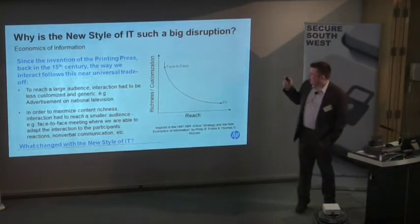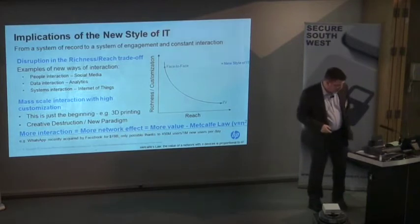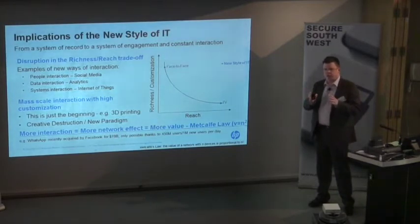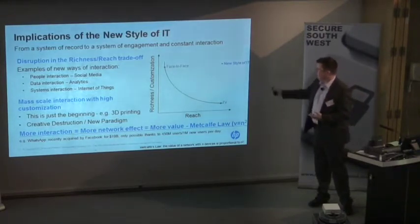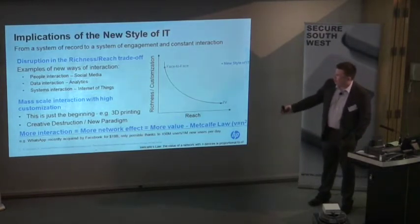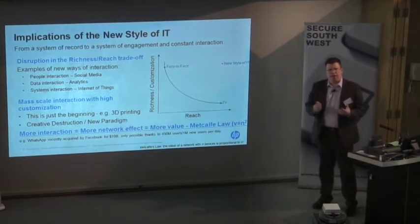The new style of IT completely breaks this model for the first time — it's what's called creative destruction. Suddenly, through social media or analytics, you can have a very rich conversation and constantly change what you give to everybody on the planet, if you've got enough processing power. Suddenly the reach is very high and the customisation is very high. That's what we have with social media — people interaction, data interaction, and system interaction. It's a whole new change that's driven the entire piece around social media and the value of networks.